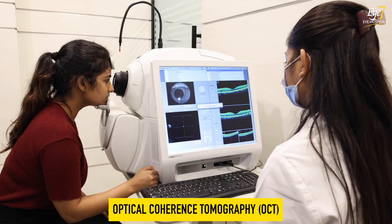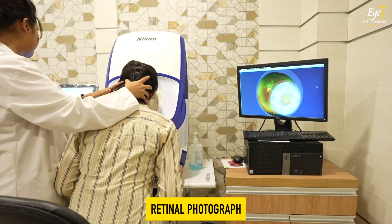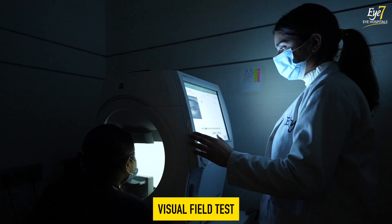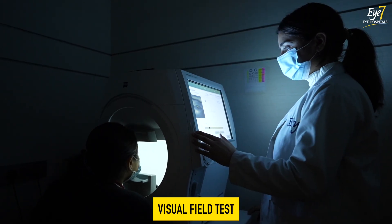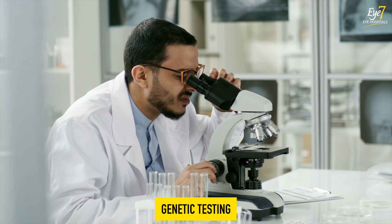When RP patients come to us, we check their retina and see several dark spots. We test their visual field to assess how much peripheral vision is damaged. Another test we do is ERG — electroretinography — which tells us how the patient's rods respond to light. We can also do genetic testing by taking DNA samples from the patient and testing them in a laboratory, to identify which gene mutation is causing the RP.